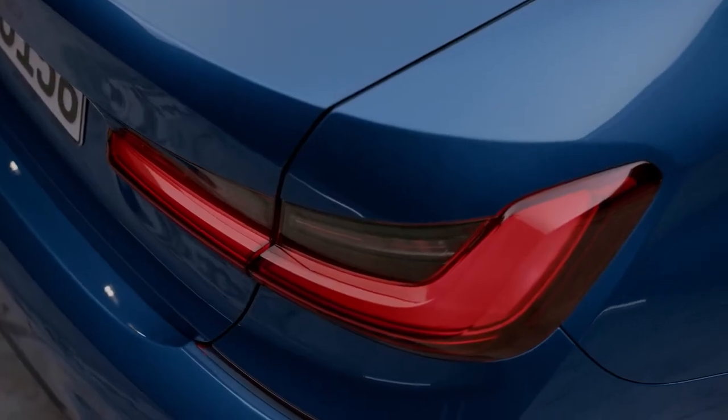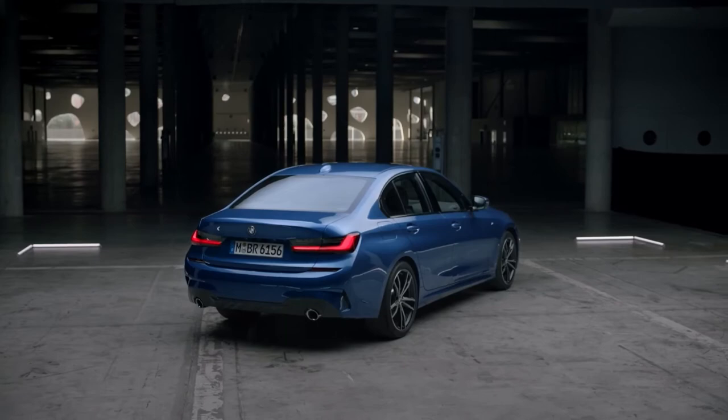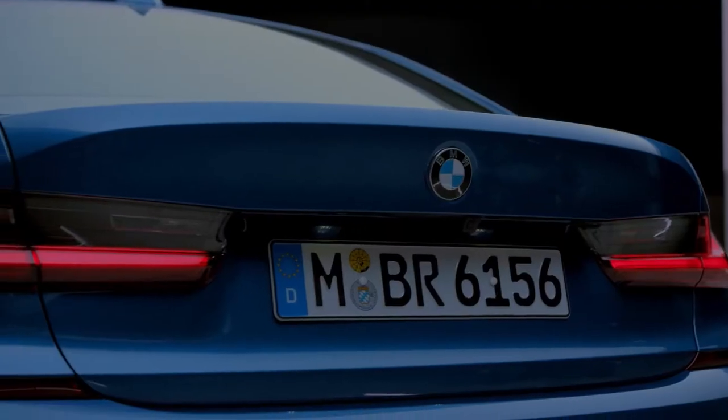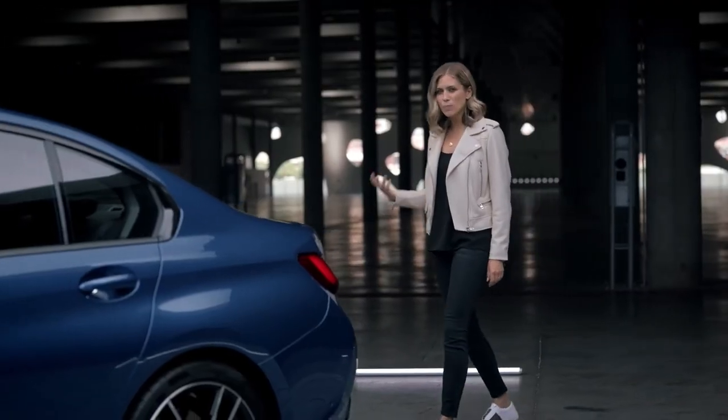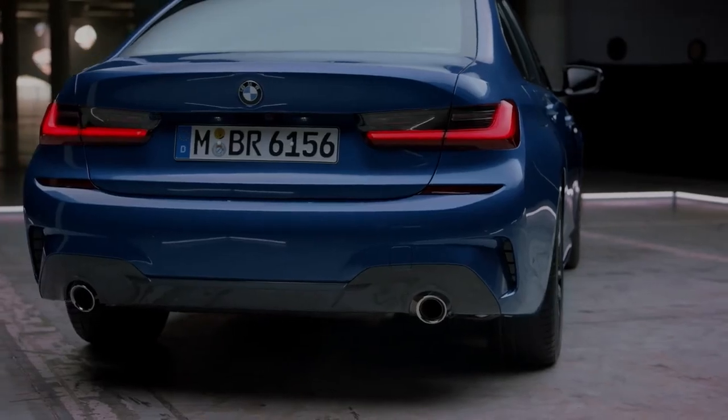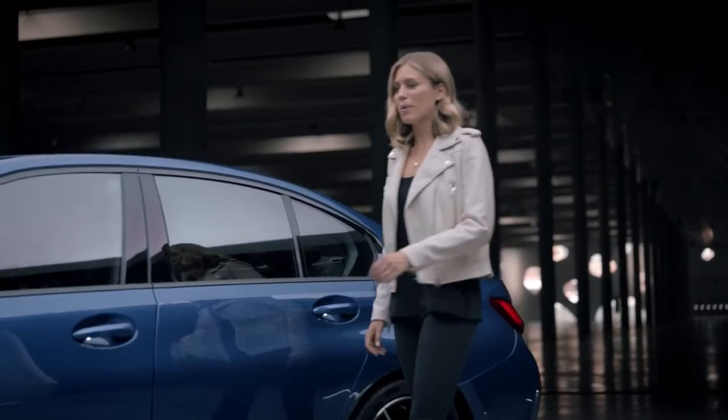Let's have a look at the rear. BMW used dark glass to accentuate the three-dimensional L-shaped tail lights, and the strong horizontal lines give the new 3 Series a sporty and yet sturdy stance.